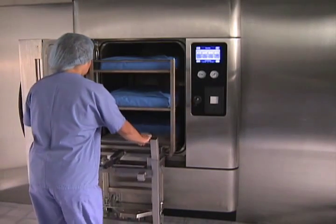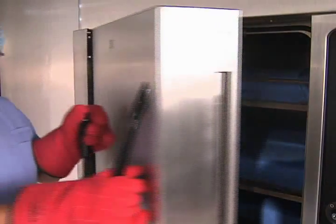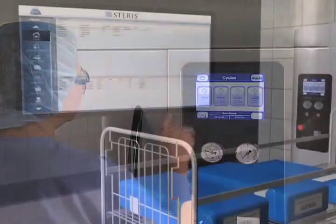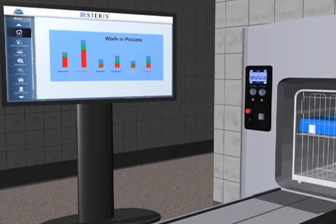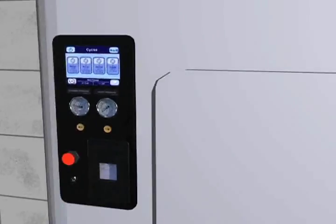The AMSCO Evolution Steam Sterilizer combines advanced sterilization control with improved performance to help increase your SPD's productivity. Ethernet-based PC controls provide enterprise-wide connectivity ideal for instrument tracking, proactive remote monitoring, and electronic record-keeping.